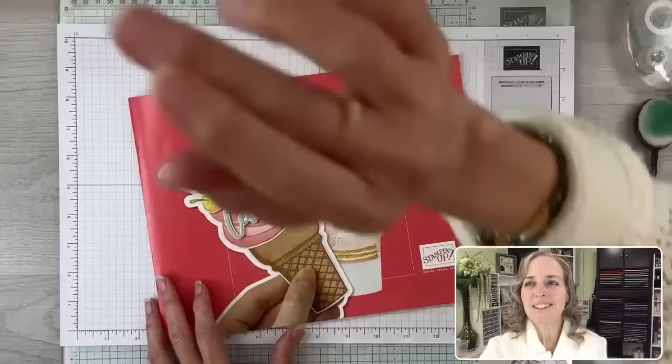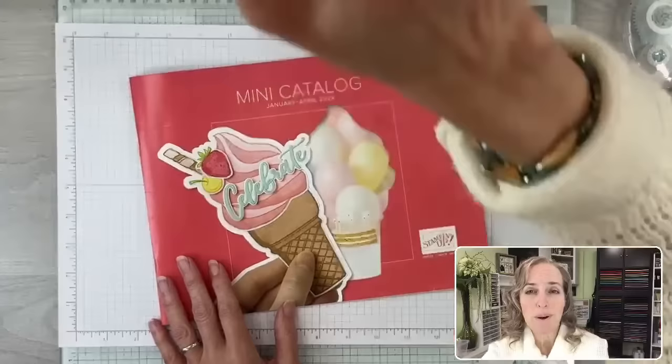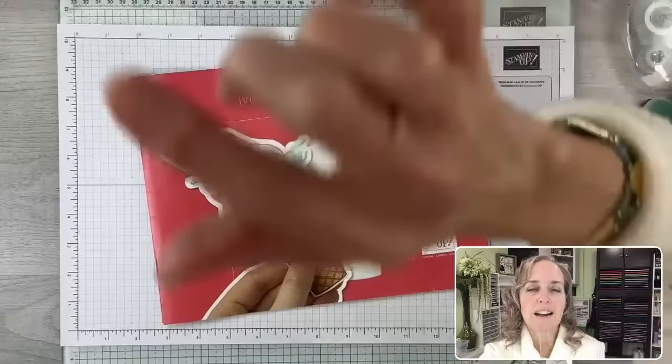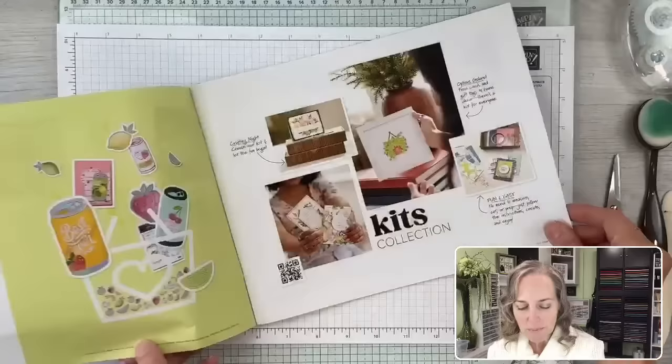Let's move to the desktop and check this catalog out. This is the mini catalog. You can also access these products by going to my blog, my website at stampyourartout.com — click the word shop and you can see the mini catalog products. Within the catalog there's lots of fun stuff. There are a couple of different products that feature the love theme. I've shown lots of projects with the Be Mine Suite — it's really fun.